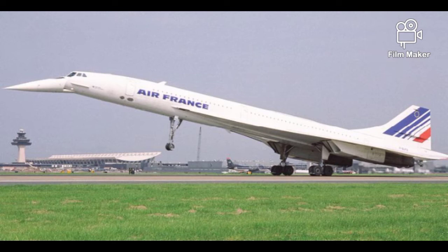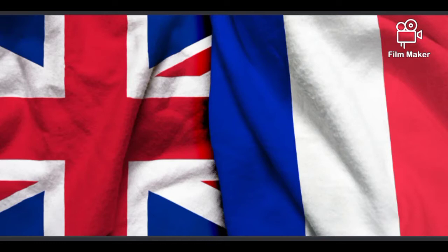So the first question is: who made it? This is one of the most, if not the most, interesting parts about the Concorde. It has been developed by — believe it or not — the British and the French working together.